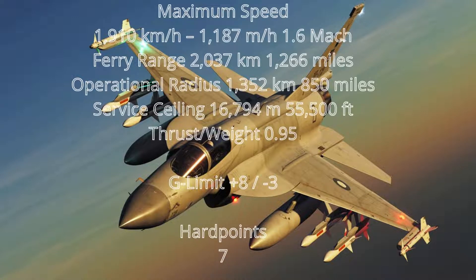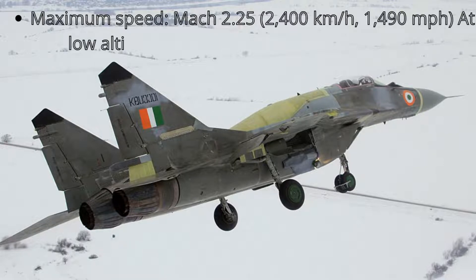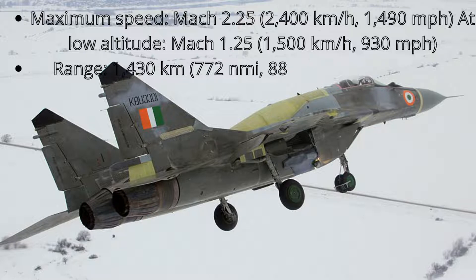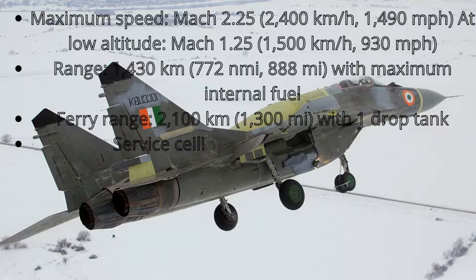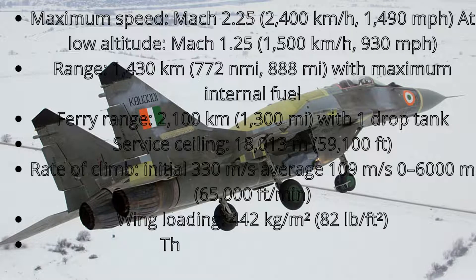MiG-29 additional performance — 7 hardpoints. Maximum speed Mach 2.25, 2,400 km/h (1,490 mph). At low altitude: Mach 1.25, 1,500 km/h (930 mph). Range 1,430 km (888 miles). With maximum internal fuel ferry range 2,100 km (1,300 miles). Service ceiling 18,013 m (59,100 ft). Rate of climb: initial 330 m/s, average 109 m/s. Wing loading 442 kg/m² (82 lb/ft²). Thrust-to-weight ratio 1.08 to 1.1.